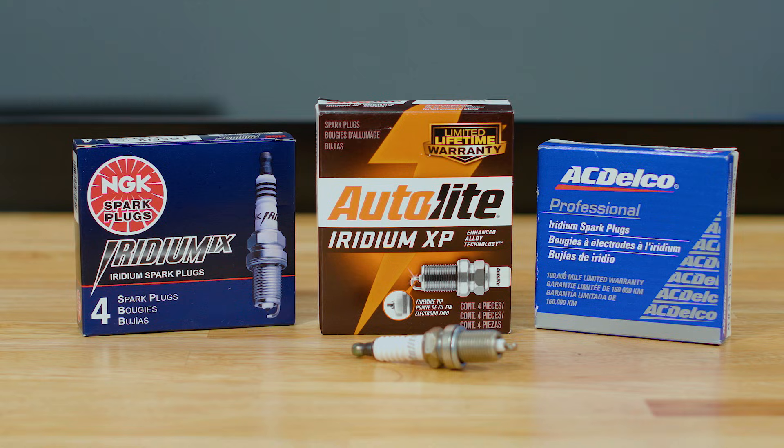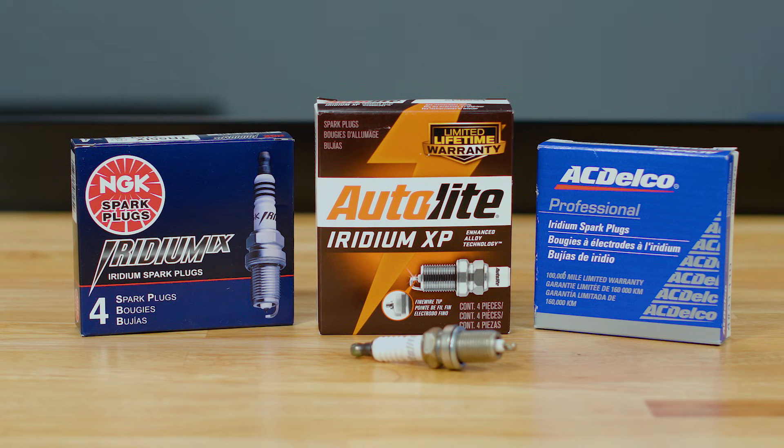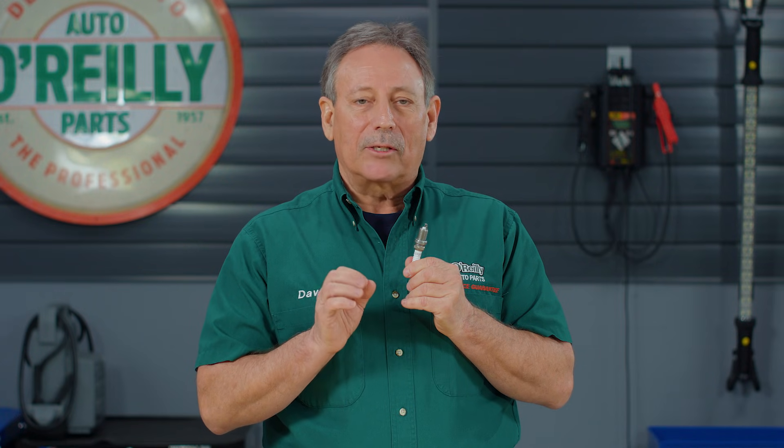And we've saved the best for last. Iridium spark plugs are among the most technologically advanced spark plugs available on the market today. In fact, most late model vehicles include this type of plug from the manufacturer. The design of iridium spark plugs delivers better overall ignitability and optimum performance, including outstanding acceleration, high fuel efficiency, and maximum durability.